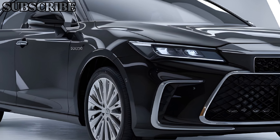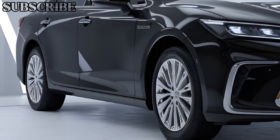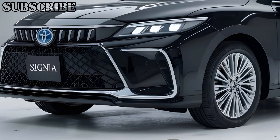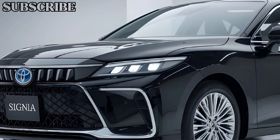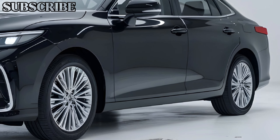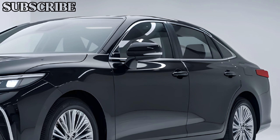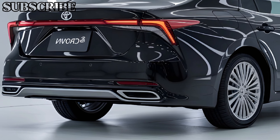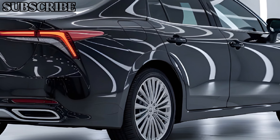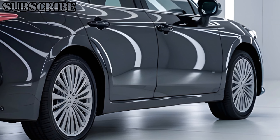Starting with the exterior, the Crown Signia boasts a striking silhouette that exudes sophistication. The front fascia features a bold grille with a chrome accent, flanked by sleek LED headlights that provide a modern touch. The overall shape of the body is streamlined, enhancing aerodynamics while giving it a commanding presence on the road. The roofline gently slopes towards the rear, culminating in stylish taillights that wrap around the edges.